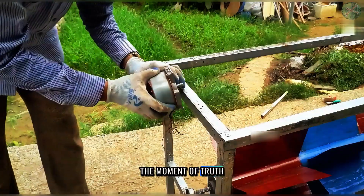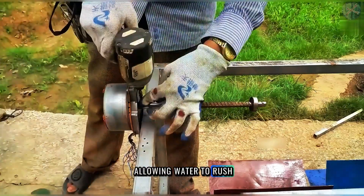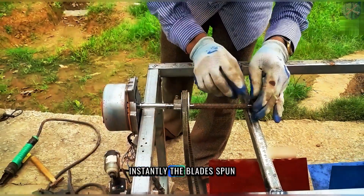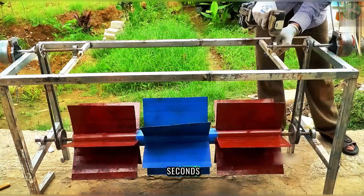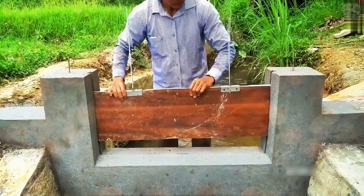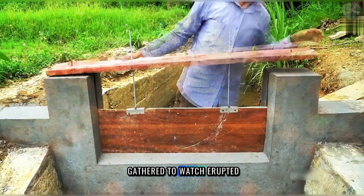With everything in place, it was time to test the system. The moment of truth arrived. He opened the gate, allowing water to rush through the channel, gaining speed as it poured over the fan blades. Instantly, the blades spun, powering the generators. Within seconds, the connected light strips flickered on, glowing brightly in the evening sky. The system worked. The villagers who had gathered to watch erupted in cheers.